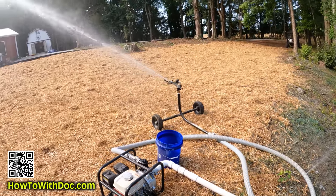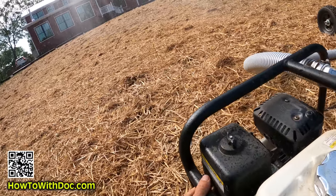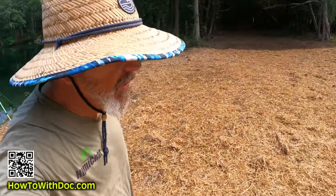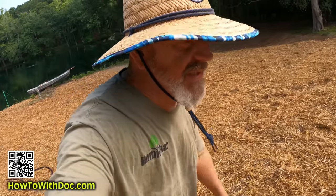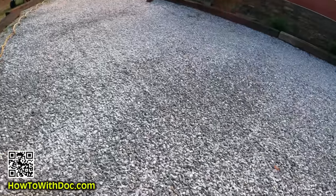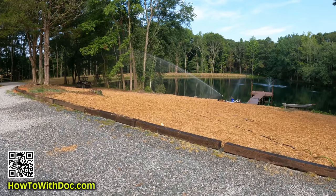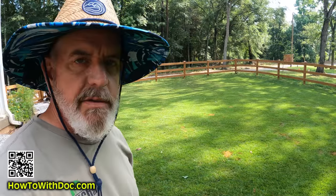I do have a leak though — holy cow, I'm hitting the house! Measuring out from the sprinkler, that's 60 feet to here, and she was hitting another 15 feet beyond that, so she'll throw 75 feet easy, even with the pinhole leak in it.